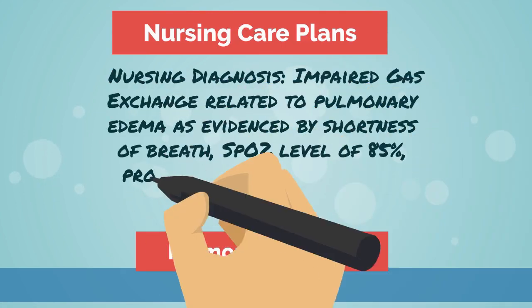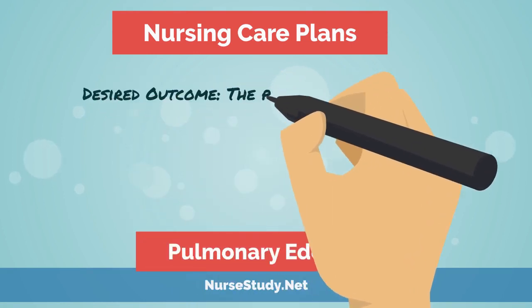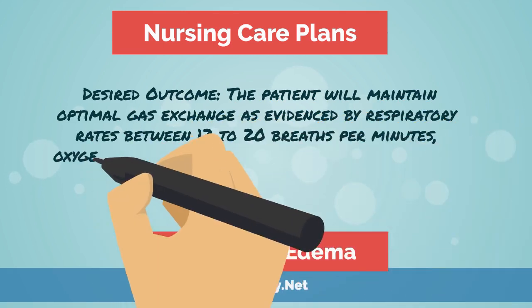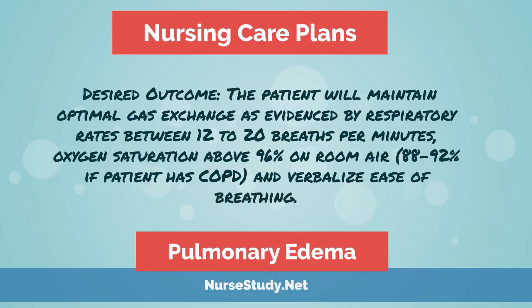Next, we'll discuss nursing care plans for pulmonary edema. The first nursing diagnosis is impaired gas exchange related to pulmonary edema, as evidenced by shortness of breath, an O2 level of 85%, productive cough, and frothy phlegm. The desired outcome is that the patient will maintain optimal gas exchange as evidenced by respiratory rates between 12 and 20 breaths per minute, oxygen saturation of 96% or above on room air — or 88 to 92% if the patient has COPD — and verbalized ease of breathing.